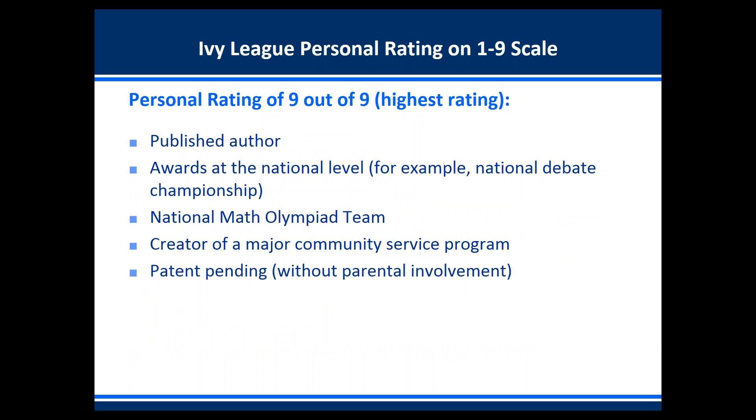A personal rating of nine out of nine — the highest at the Ivy League — measures specialists, not well-rounded students. If you're well-rounded you'll have a lower personal rating; if you're a specialist you'll have a much higher one. Examples of students who rate nine out of nine include a published author, someone with awards at the national level such as a national debate championship, someone who has qualified for the national math olympiad team, the creator of a major community service program with extensive leadership and results, and someone who has a patent pending without parental involvement.